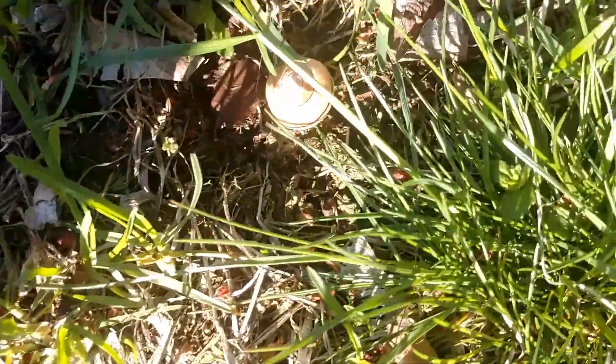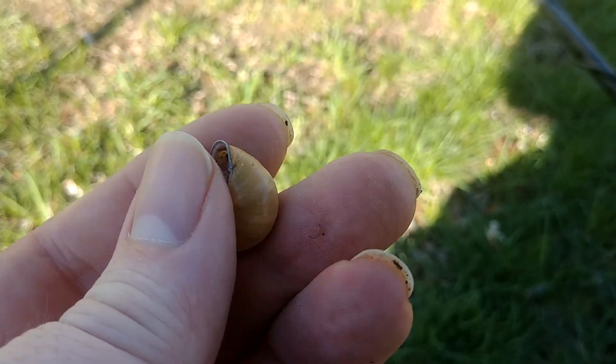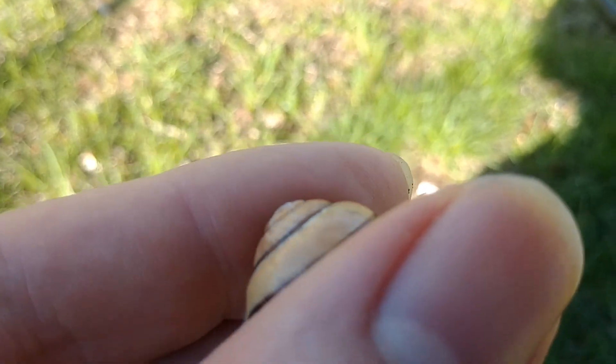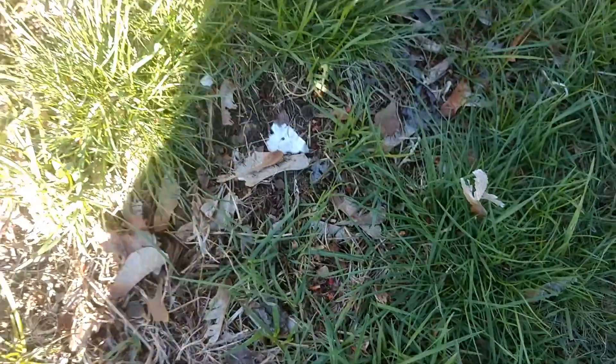Not all treasures are metal — sometimes you find something surprising that doesn't have anything to do with metal detecting. That is the shell of a garden snail, aka a land snail — a snail that doesn't live in the water. Not very uncommon, but still a nice find. I am getting a signal right here near that piece of detritus. It sounds like a quarter — that's probably all it is, but I'll let you know.